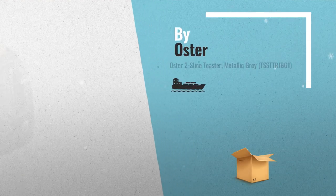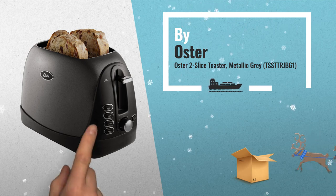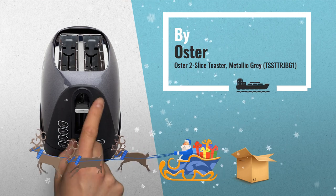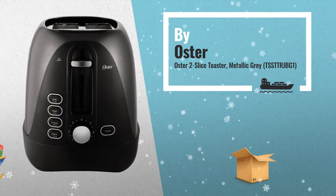Number 2: Start your day with a perfectly crisp slice of toast using the Oster 2-slice toaster. With its 2 extra wide slots, this toaster can easily accommodate bagels, homemade bread, and more — another great product by Oster.